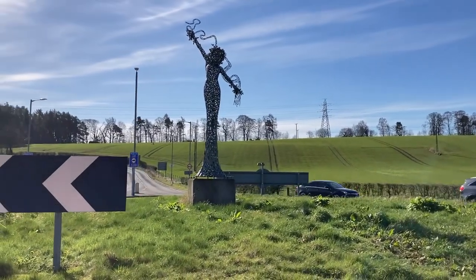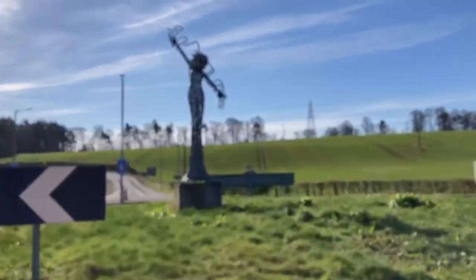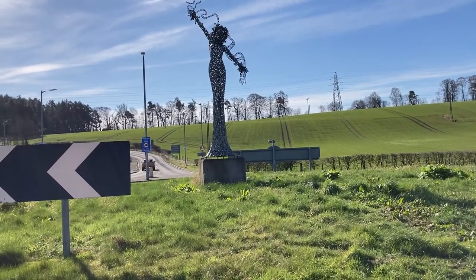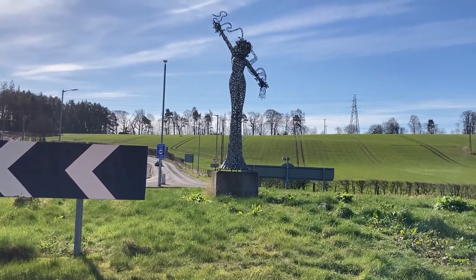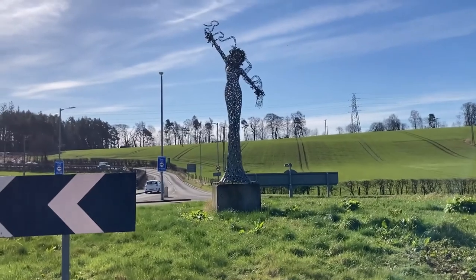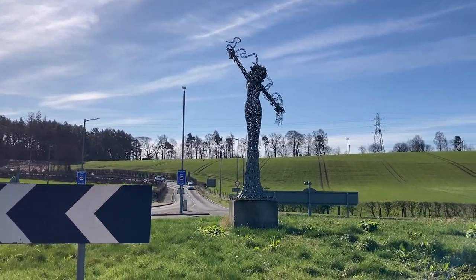Good morning YouTube, Willie Davidson here. Today we're at the River Spirit by Andy Scott, right on the roundabout. It's the Collie Land's roundabout, on the road between Sockie and Algorf.